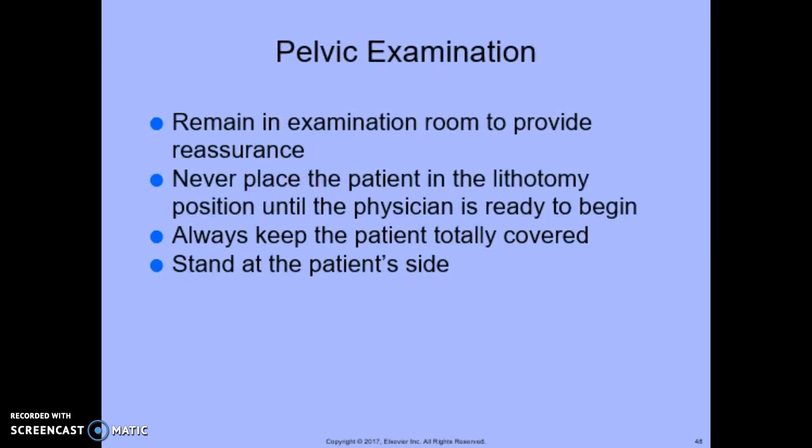For the pelvic examination, remain in the examination room to provide reassurance. Never place the patient in the lithotomy position until the physician is ready to begin — that position is very uncomfortable. Sometimes the physician prefers to talk to the patient first and then proceed, so make sure you place them in position right before the exam begins.